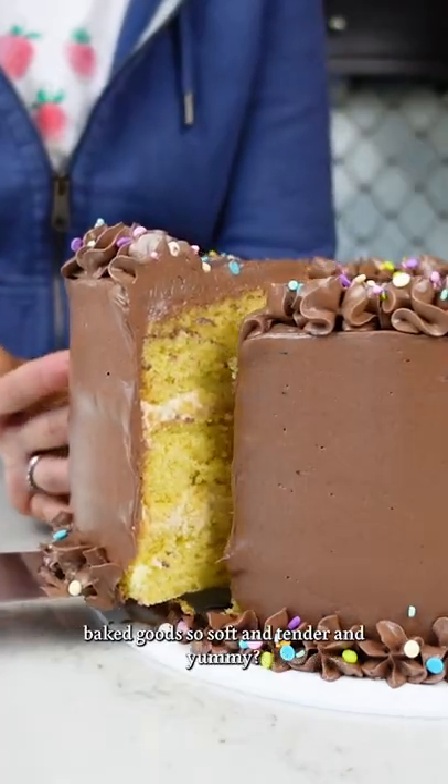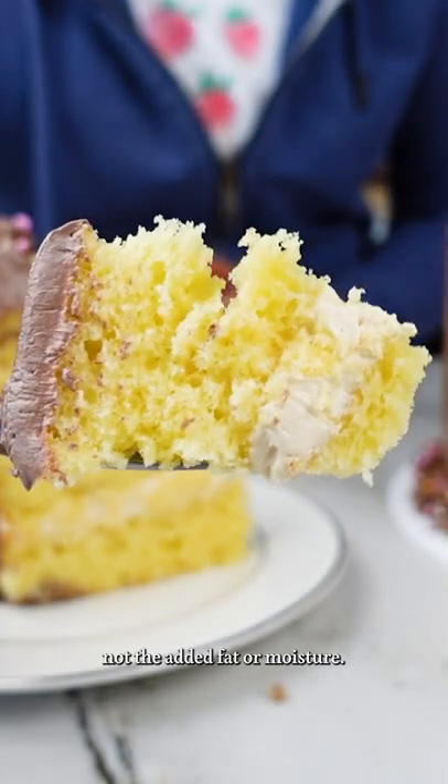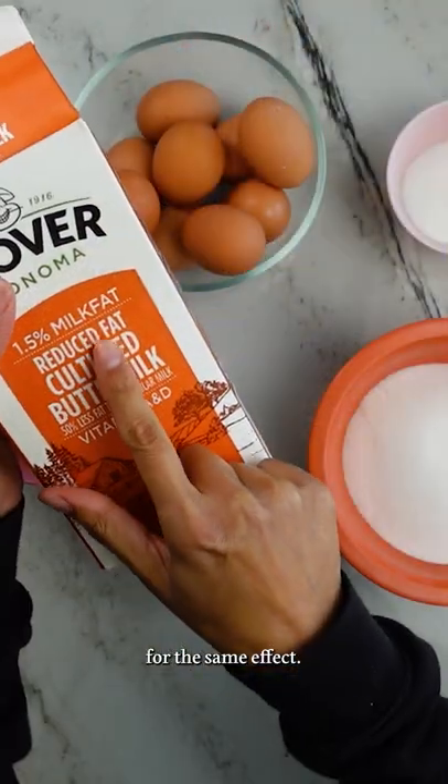Why does buttermilk make baked goods so soft and tender and yummy? For the texture, it's not the added fat or moisture. I could easily add milk for the same effect.